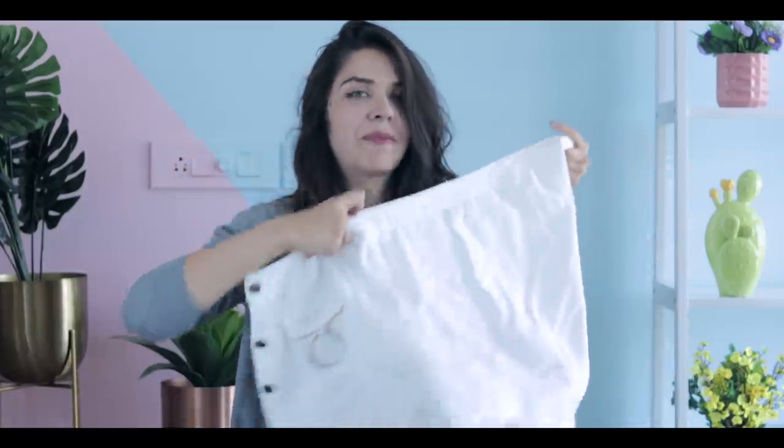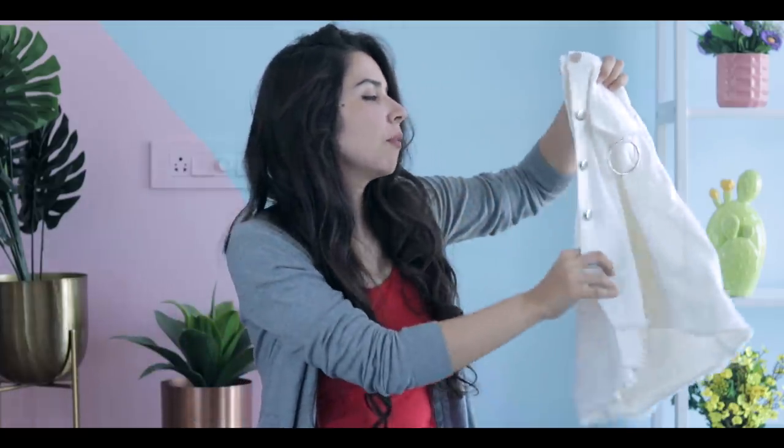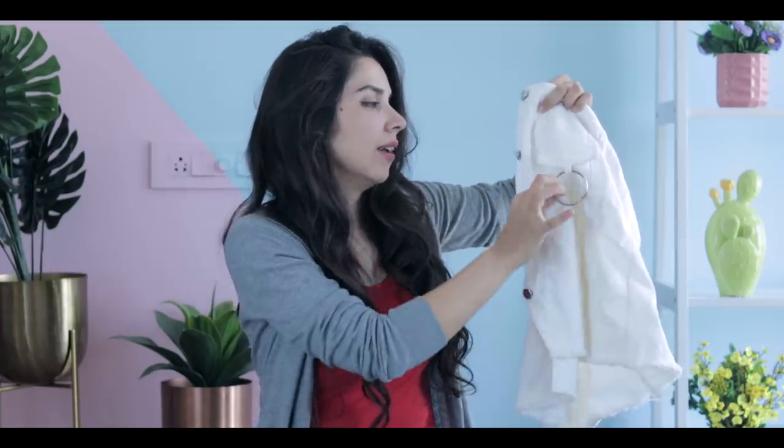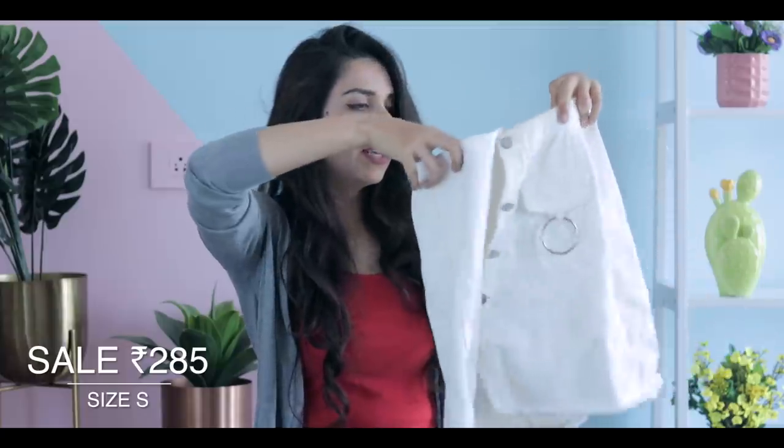The last piece is something I just wore yesterday, which is why it's in this condition. It's a button-down plain white denim skirt with a ring on the front pocket — very trendy, stretchy, and well-fitting.